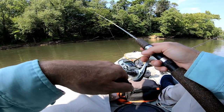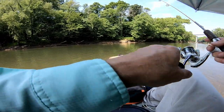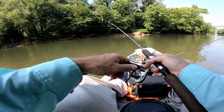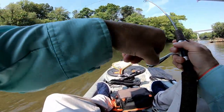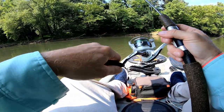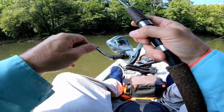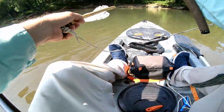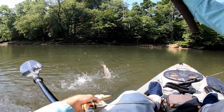I'm just going to throw upstream and let it hit the bottom, just let it bounce along the bottom. And there's somebody — first cast! That's the way this river usually is. Looks like a trout — tighten that drag a little. Oh, it's a good one!